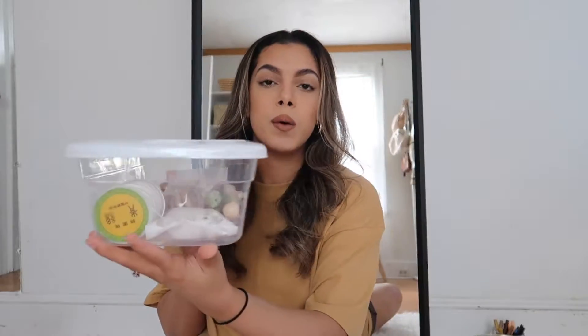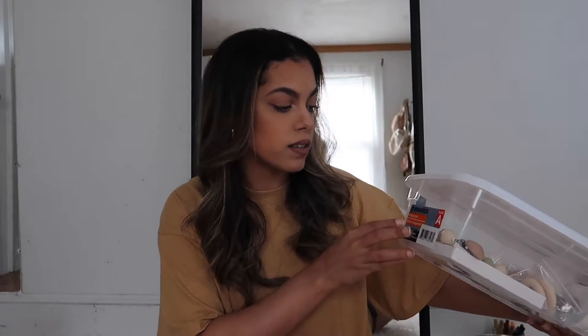First things first, they sell these bins which you can just store a lot of miscellaneous items or anything really. You can use these to store inside of a closet. The lids kind of snap on and shut and they have a pretty good amount of space. I love these containers — it's a little storage box by The Essentials.